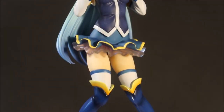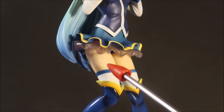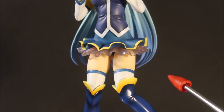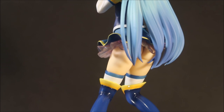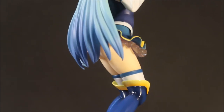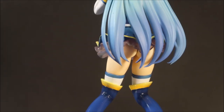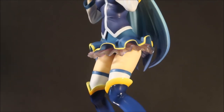Her skin looks really nice — nice legs, the paint is really consistent and soft-looking, not too shiny, not too dull. You can see through to her buttocks — as I said, she's wearing a thong-style pantsu, which explains why you can see a lot of her butt in the anime too.